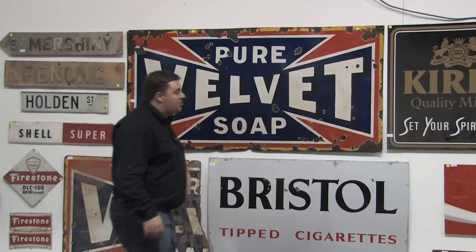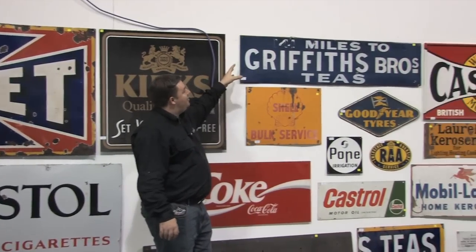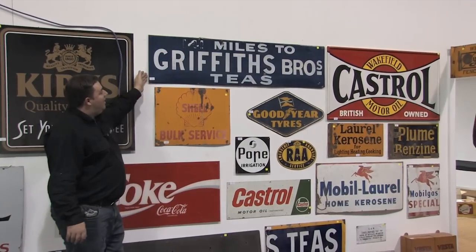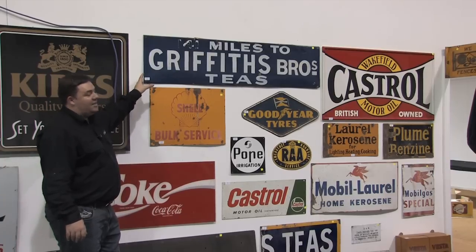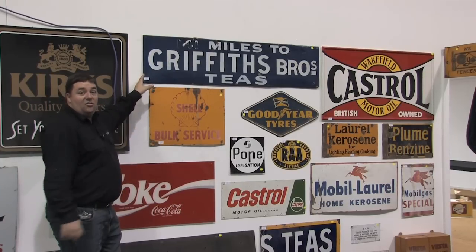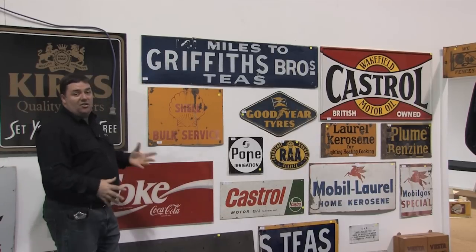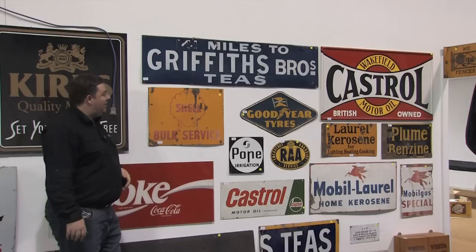We have the Griffith Brothers T-sign. These are quite hard to find these days. That one looks to be in very good order. You could always repaint the 141 — they're a fantastic item. You used to see these at certain mileage markers along the railway lines. There used to be quite a lot around, but a lot of them ended up as parts of chook sheds and feeding areas for pigs. Unfortunately, they're lost forever.